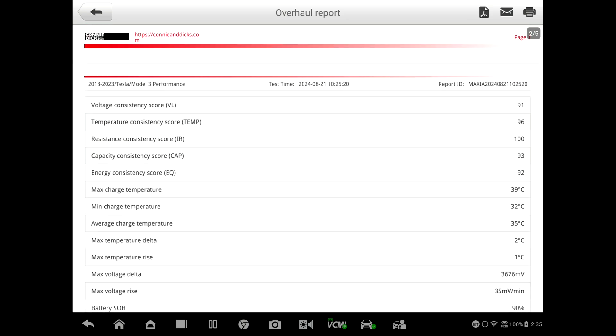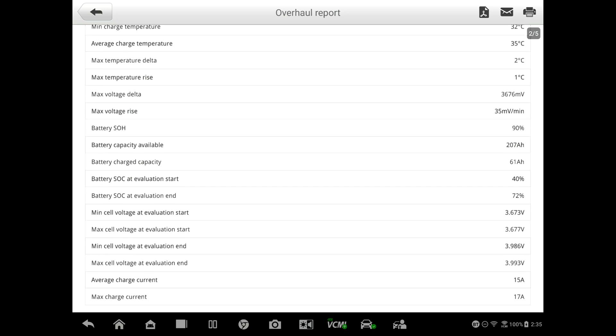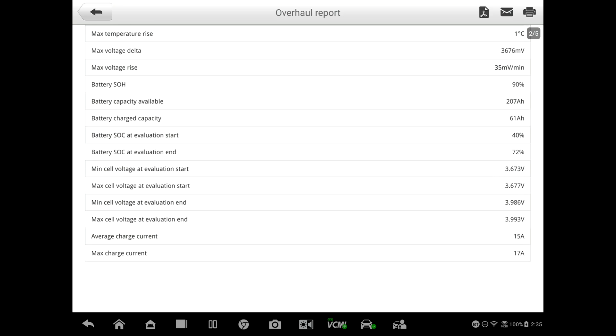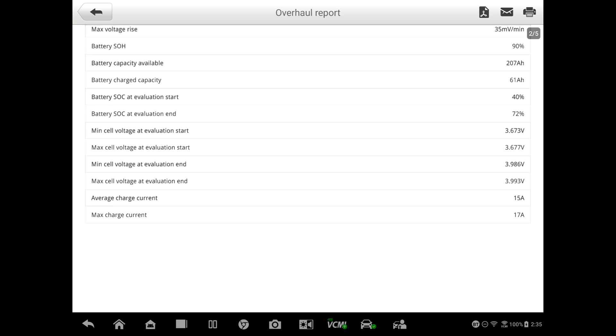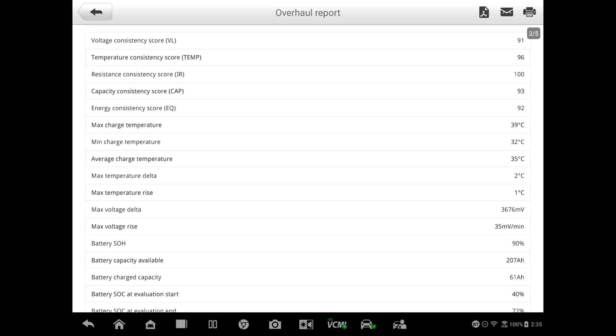At 82,000 miles, this data is added to Autel's database, which helps them gather more information. There's a lot of vehicle data here: battery capacity 207 amp-hours, battery charged capacity 61 amp-hours — that was our charge done today. State of charge at start and end, min/max/average charge current 15 amps, max charge current 17 amps. We were on a Level 2 charger doing about six kilowatts.